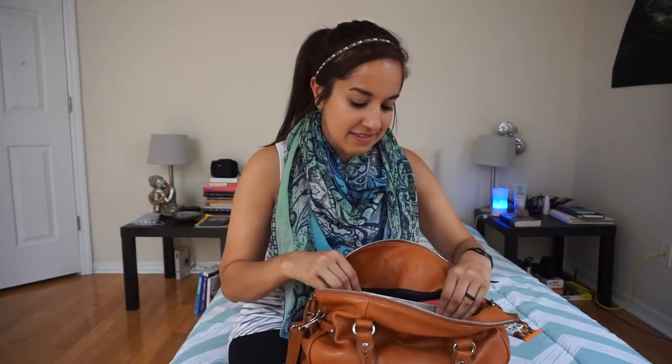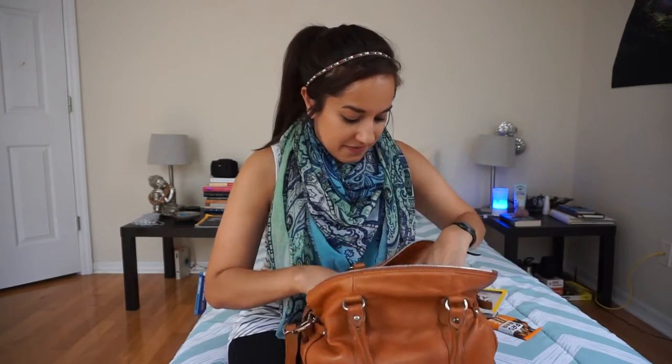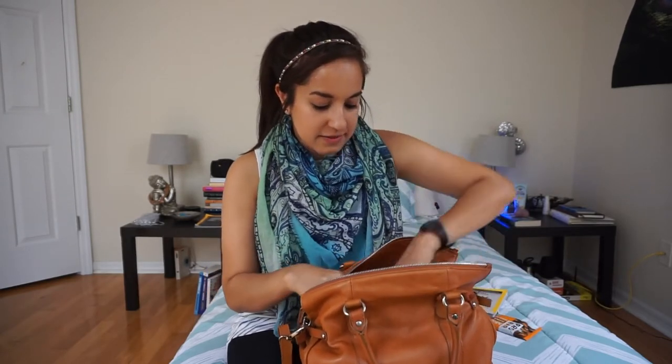The next thing I have is this month's National Geographic, just in case I'm waiting somewhere and I don't want to be on my phone. After that, I have some pepper spray, because you never know, so I always like to be prepared with that.